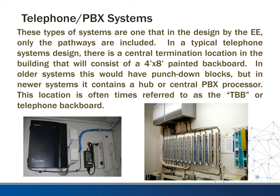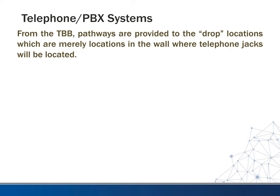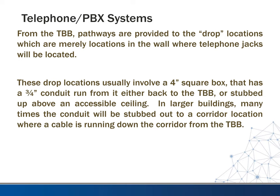On the plans, this location is many times referred to as TBB, which stands for telephone backboard. From the TBB, pathways are provided to the drop locations — these are locations in the wall where you want telephone jacks to be located. Drop locations usually involve setting a four-inch square box at that location in the wall, and from there we usually take a three-quarter-inch conduit. Depending on the application, sometimes they'll run the conduit all the way back to the backboard — it's more secure but more expensive.